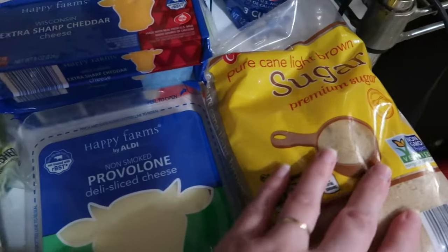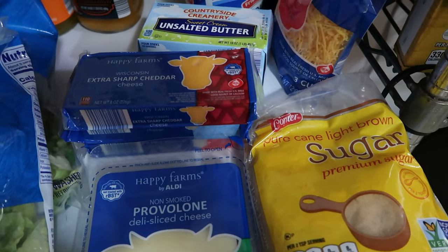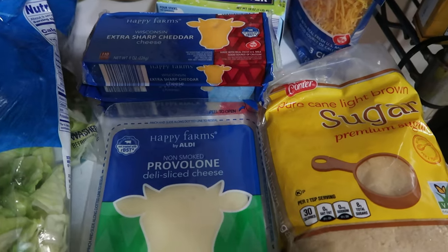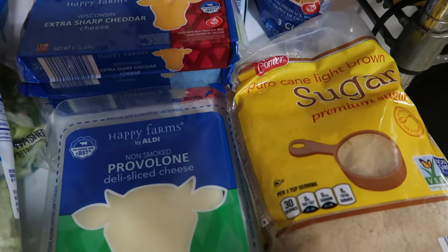One pack of provolone sliced cheese and one bag of brown sugar. Every now and then Matt and I will be talking and randomly realize we need something — if I don't write it down right now, we're out of it. Last night we ran out of brown sugar in the middle of a recipe, so that was one of those moments where it's like, oh hey, we need this thing.